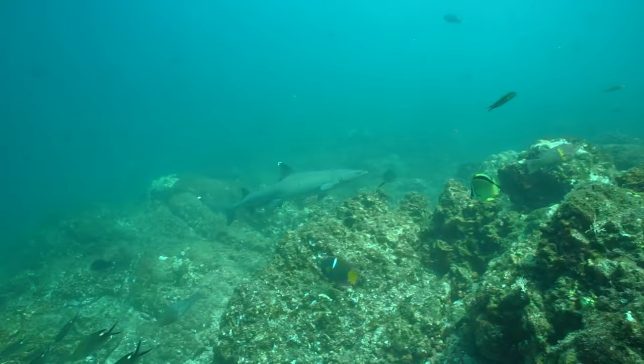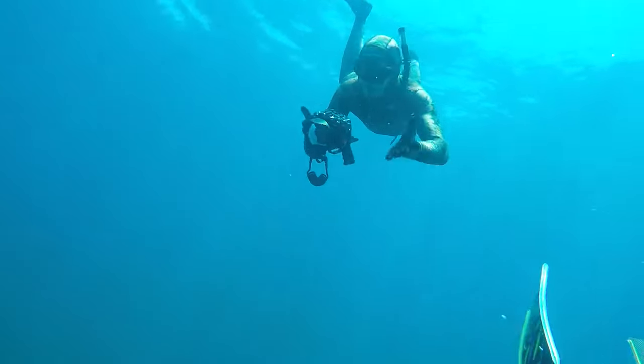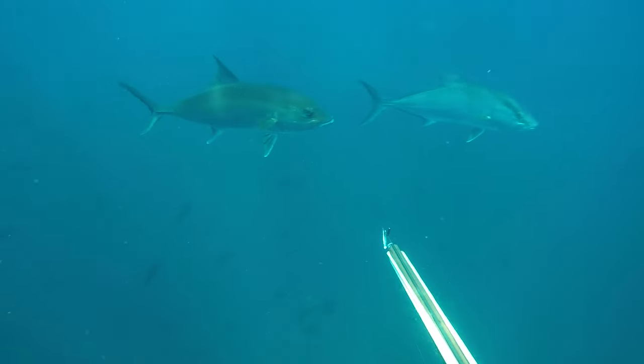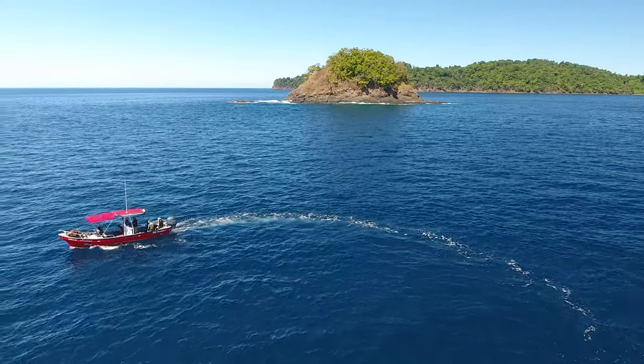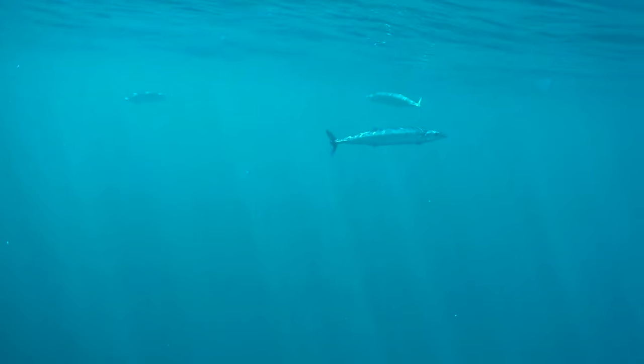There were horse eye jacks, white-tip reef sharks, almaco jacks — it was just on. Brandon was telling me the camera wasn't working, so we just casually watched them swim by. But they weren't really what we were after anyway. It didn't take long before we started seeing Wahoo — or Onos, for my Hawaiian friends.